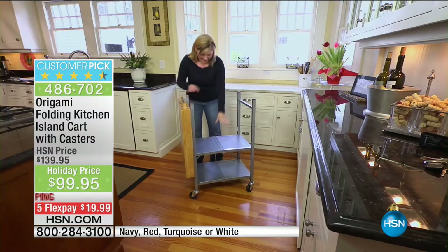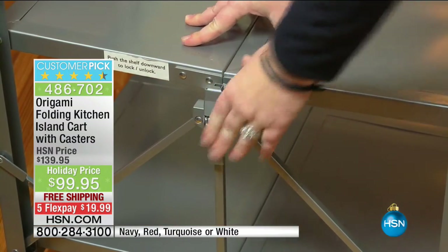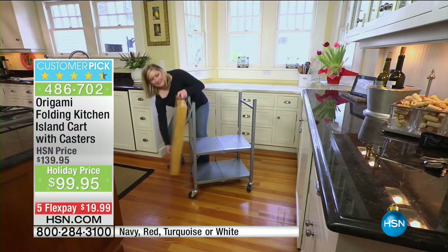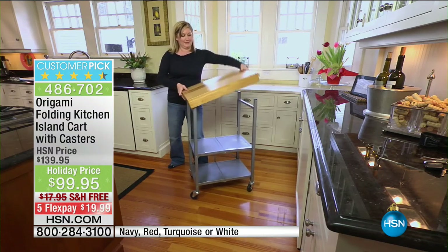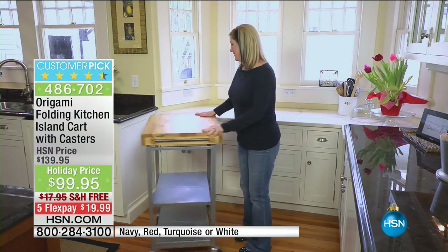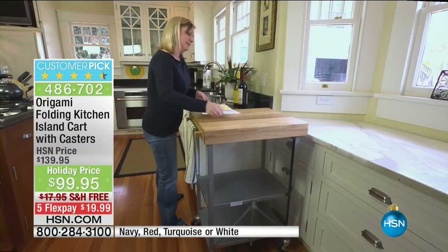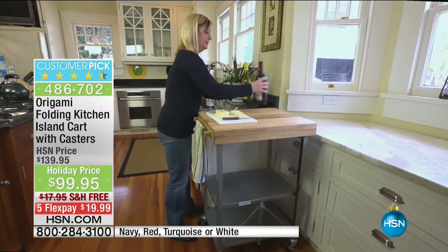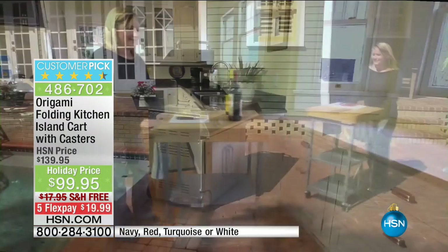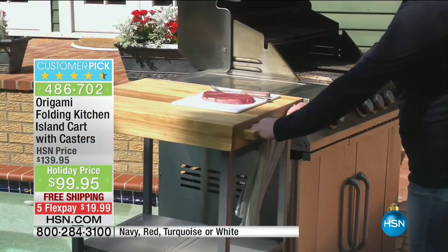Hey presto, you've got this beautiful timbered topped kitchen island that can hold 200 pounds with the wheels on — 100 pounds on top, 50 pounds below, 50 pounds below, that's 200 pounds in total. $99.95. Now look at this — taking things off the counter, got a little wine, little cheese, now you're wheeling that out to your guests.